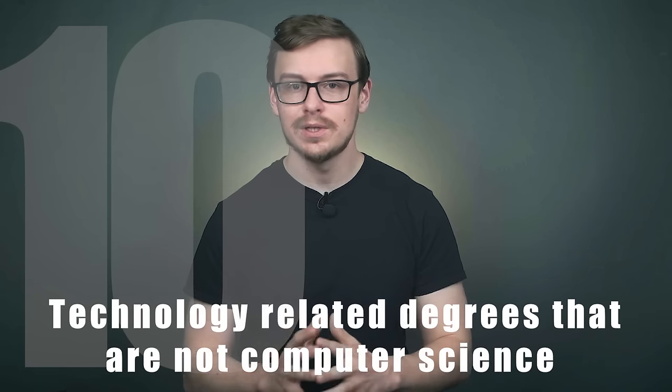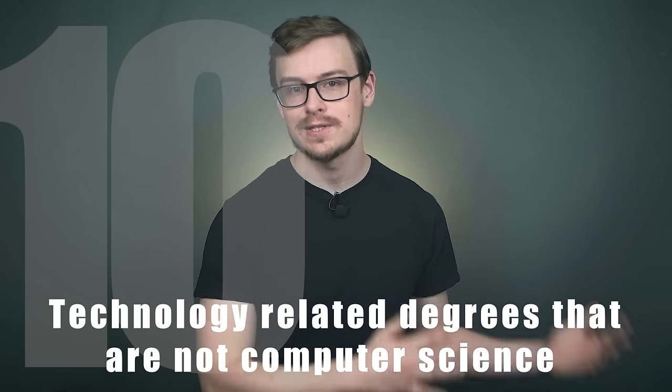Number 10 on the list is going to be technology-related degrees that are not computer science. You might be surprised to see this one so low. One issue that pops up for technology-related degrees is that they're too specific — you might be studying something that doesn't have any jobs or value 20 years from now. Technology is evolving so fast that careers exist now that won't exist in 20 years. I think it's better to major in tech and minor in something else, rather than the other way around.